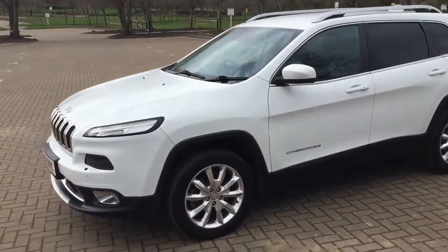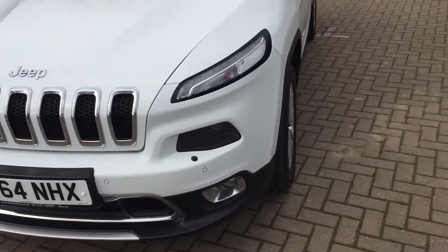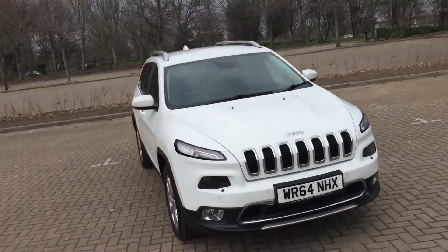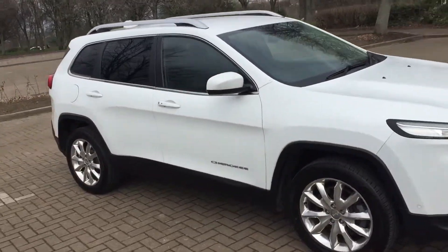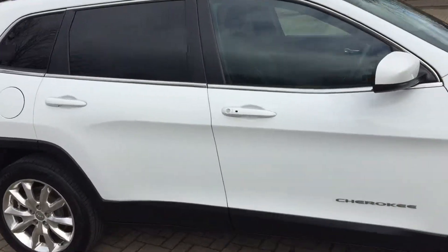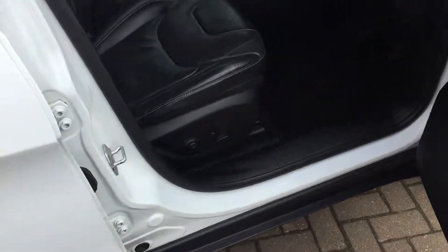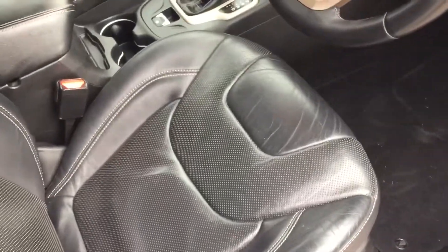A really well specced car this one, got front parking sensors. Got electric driver seats with lumbar support, leather interior.